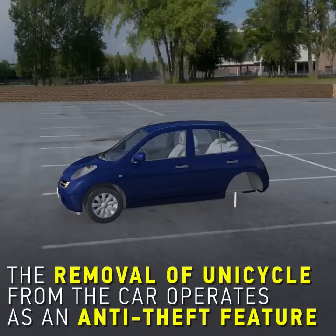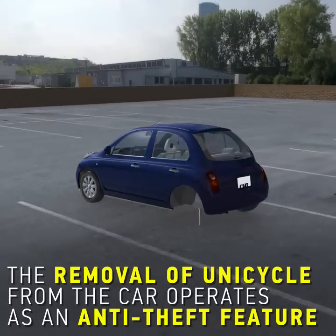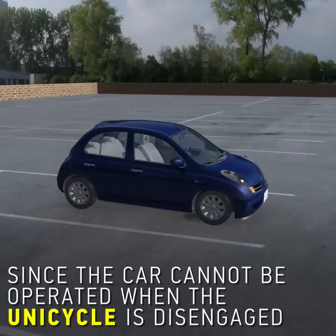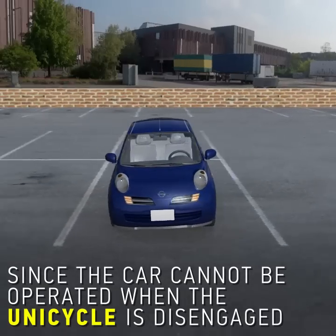The removal of the unicycle from the car also operates as an anti-theft feature, since the car cannot be operated when the unicycle is disengaged.